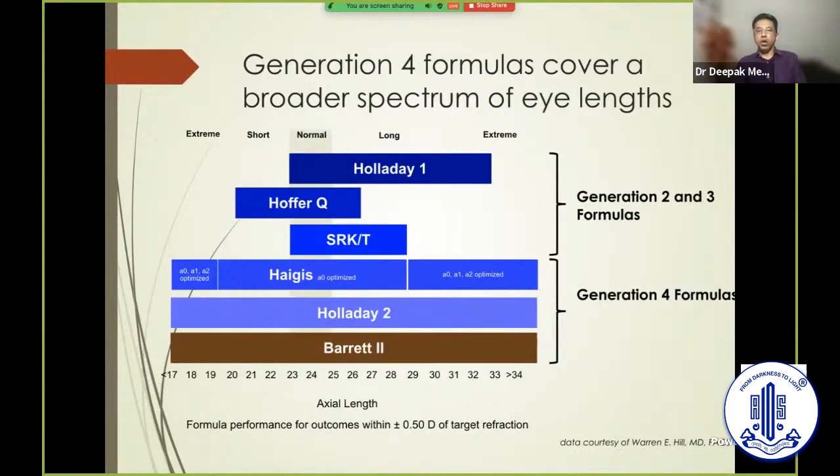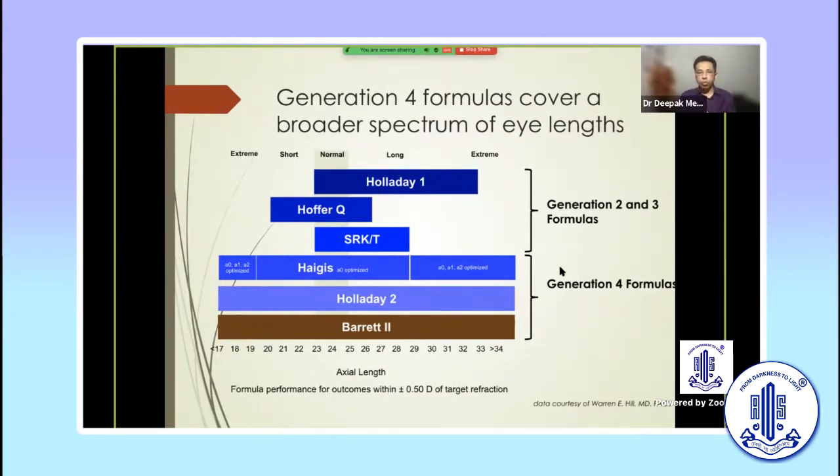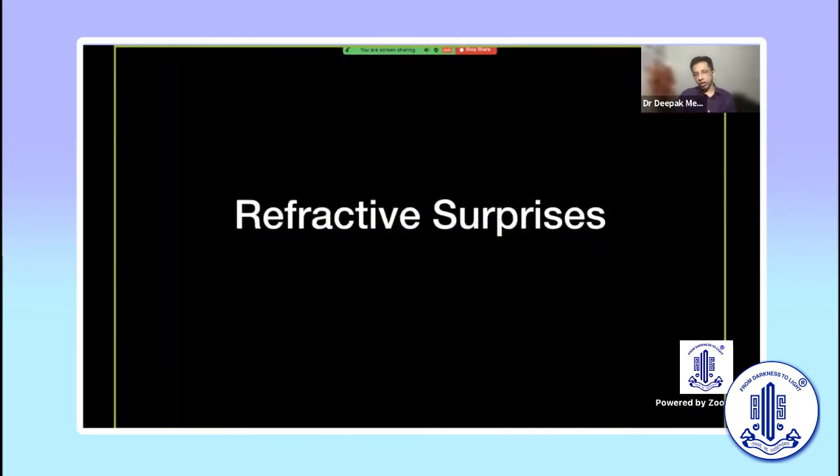These are the IOL power formulas we've all been seeing for a while. The axial length determines which formulas are best, and the general consensus is that fourth-generation formulas are more predictable and reliable across all axial lengths. Among all of us, I think Barrett Universal II has become the current gold standard, irrespective of the axial length being used.